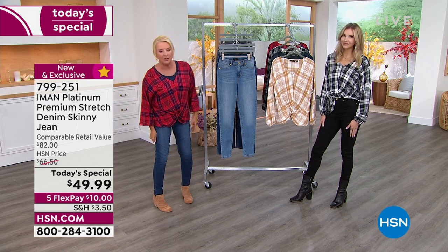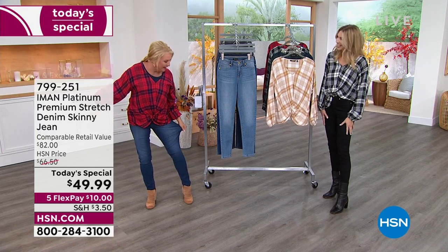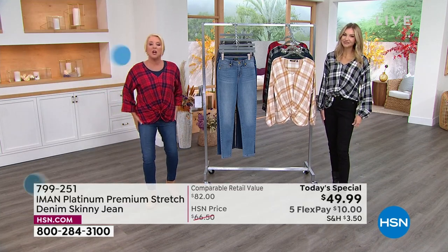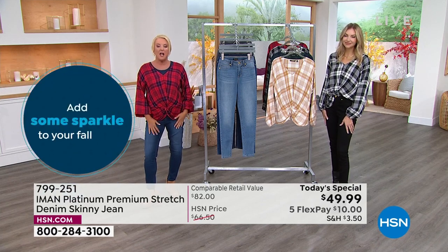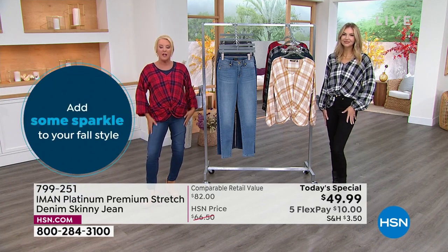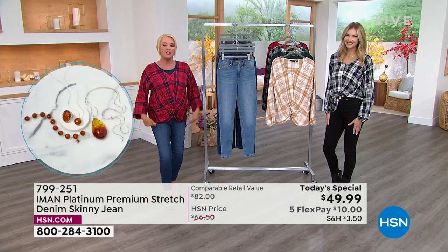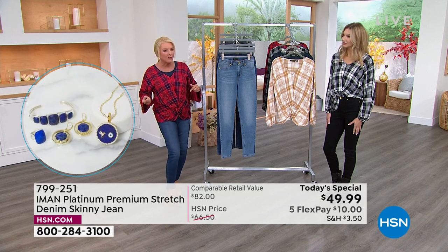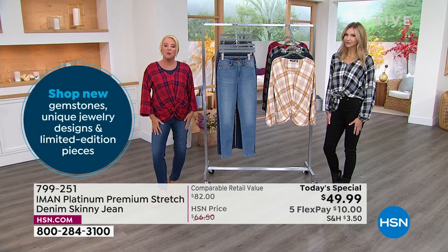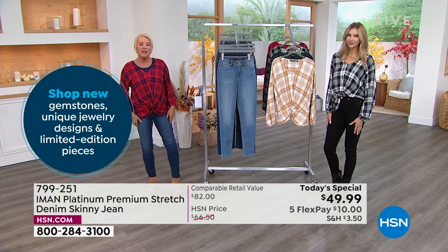This fabric — look at the stretch, and look at the bounce-back. We want to talk sizing too. If you want the great fit of a skinny jean, go for your regular sizing. What I did specifically is go up a size for a more relaxed fit. I normally wear a size 8 in Iman's jeans; in this one I went to a size 10.